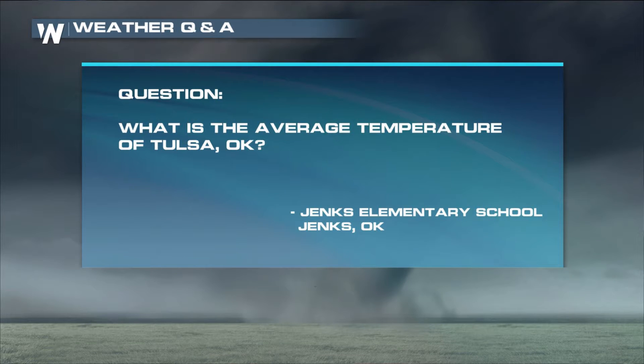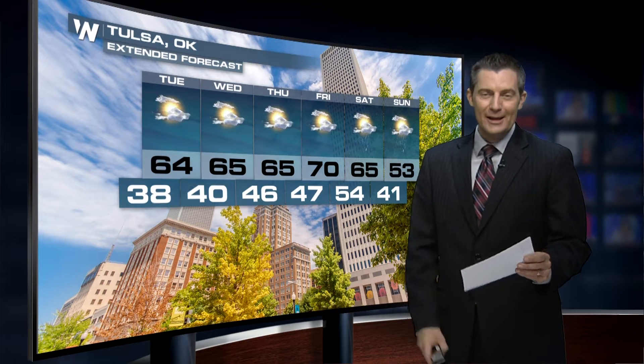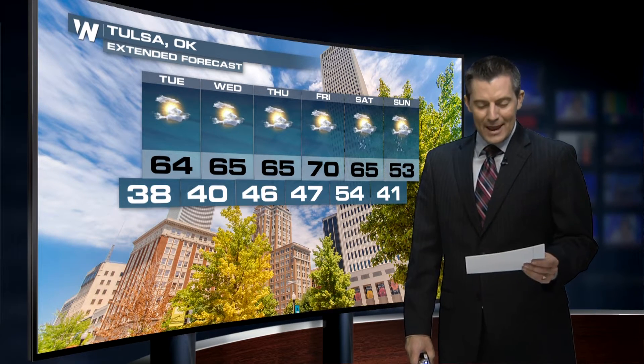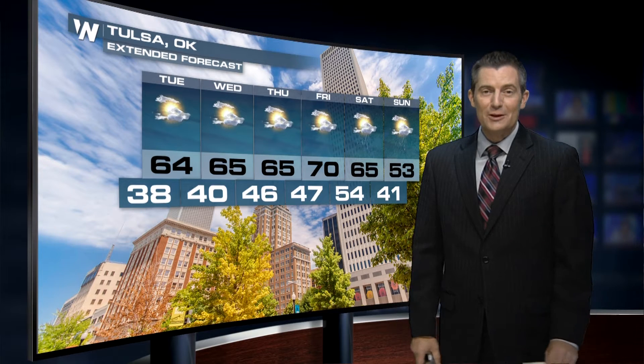What is the average temperature of Tulsa, Oklahoma? Well, this is certainly a warm place in the country, as you can see by our forecast here in December. But if you take the entire year, the average high is 71 degrees. The average low is 50 degrees. So if you average those together, the true average temperature for Tulsa, Oklahoma is 60.8, which rounds off to 61 degrees.